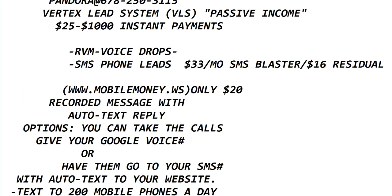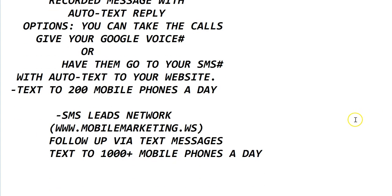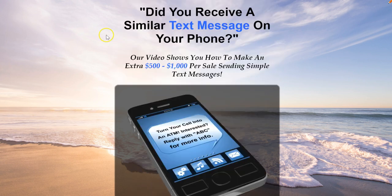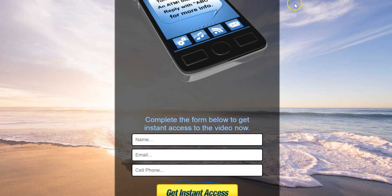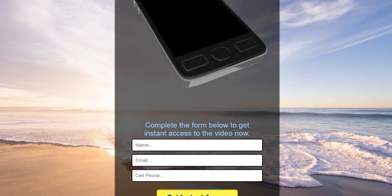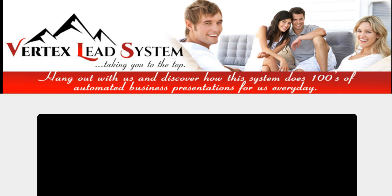When you send these text messages out, you always want to send people to your capture page. This is one of the pages in the Vertex Lead System — if you send a text message, you want them to come here. They enter their information and then they get a video that talks about Easy 1 Up and how this text messaging thing works, with a demo so they can see how it works.